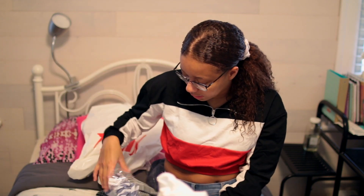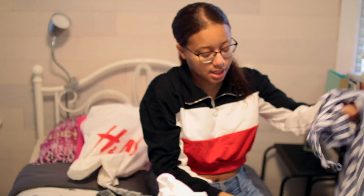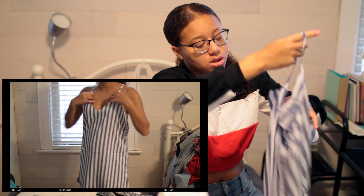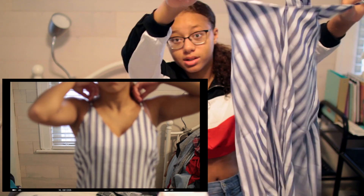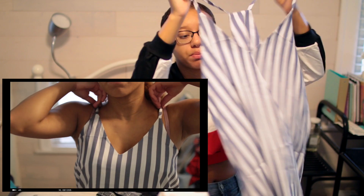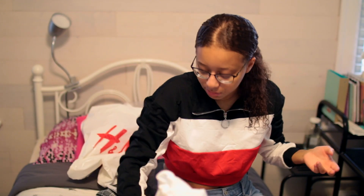The last few things I got include this dress — it's a striped dress, blue and white, and it's really cute. I think it would be really flattering on me.